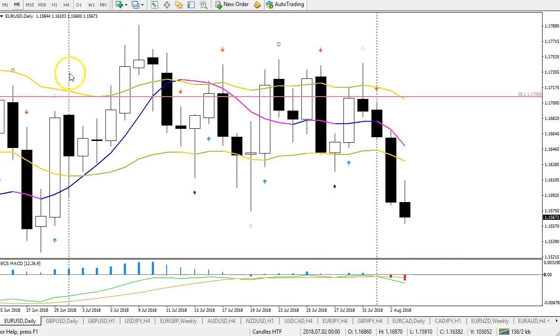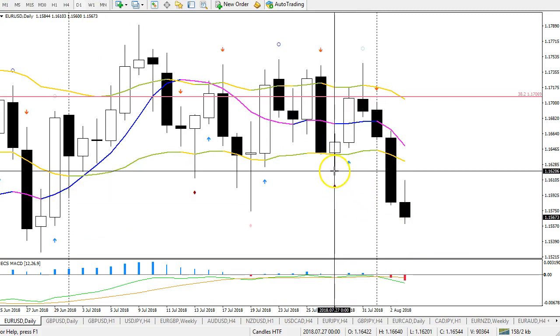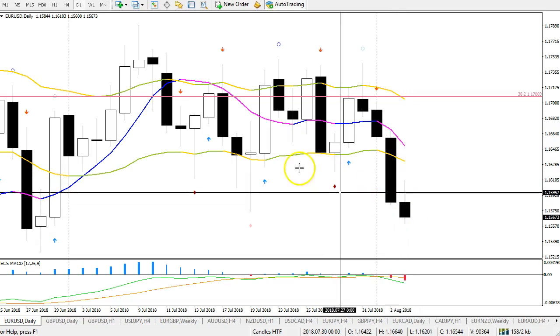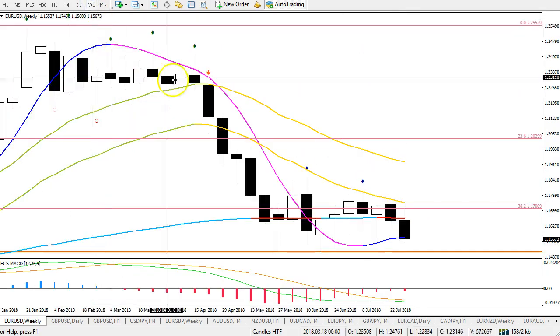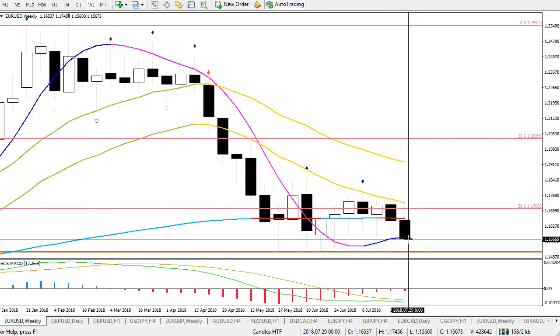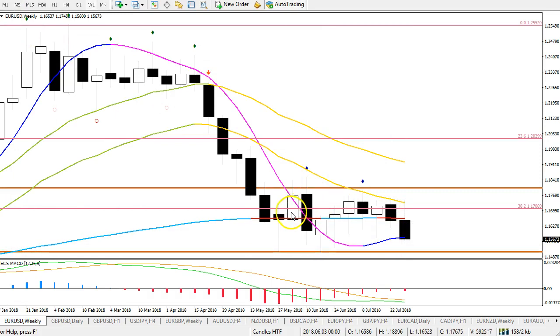Looking at the daily chart, on Thursday we were saying that if this daily candle closes below this fractal with a good close, we should see continuation. We had that on Friday already, and Friday was again a strong candle. So I think we're looking at strong bearish pressure at the moment that should test the previous bottom around 115, and that could be a new bouncing spot potentially as well. Price has been going sideways for many weeks — almost 2-3 months.